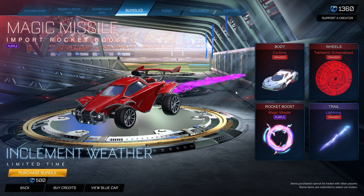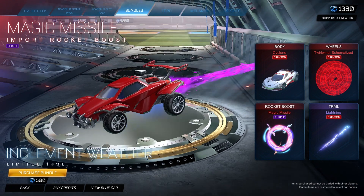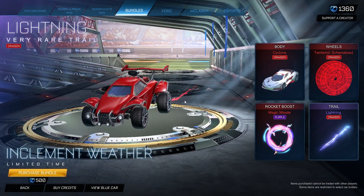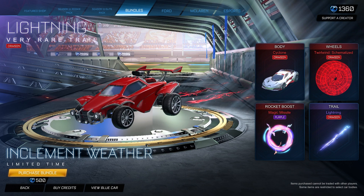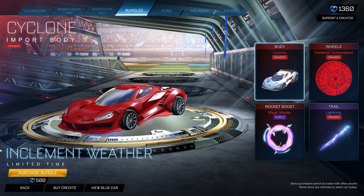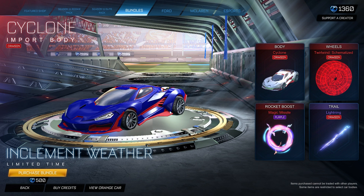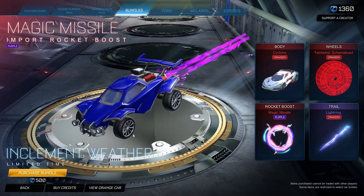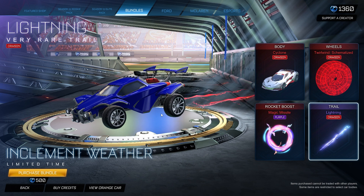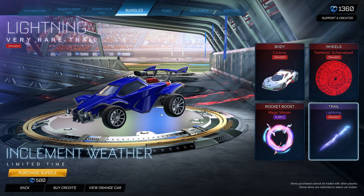The one thing that doesn't make sense to me is the Magic Missile boost painted purple — you have everything else crimson, so why is the boost purple? Rounding it out is the Crimson Lightning trail. I think this bundle mostly targets newer players, but even veteran players could get value from it at 500 credits. Swap out the purple Magic Missile for a crimson standard boost and the whole setup looks incredible.